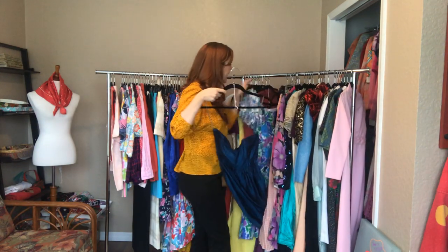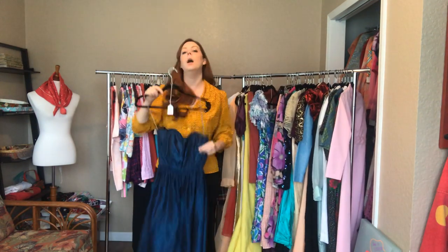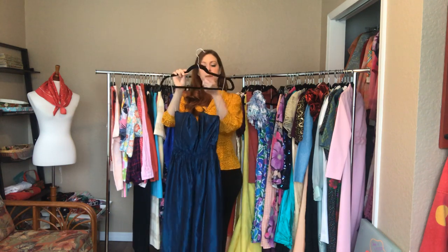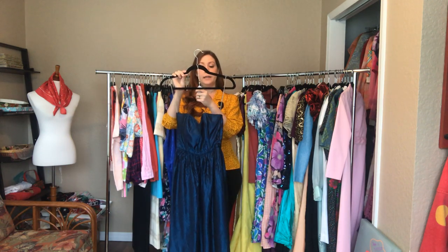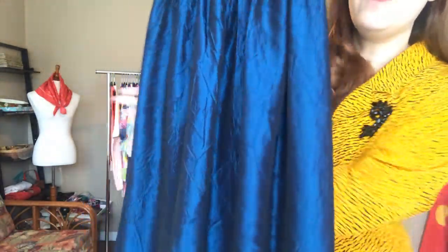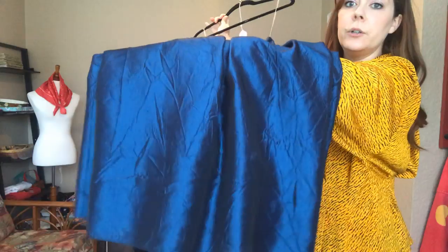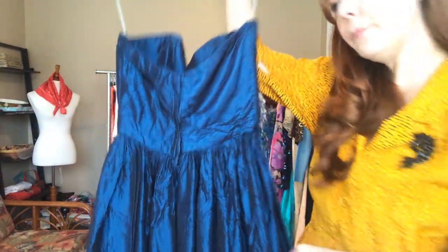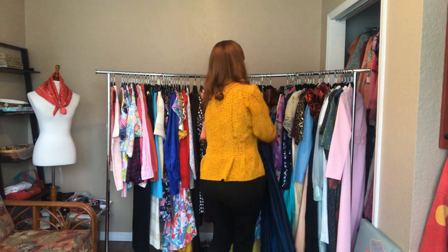And then another fun 80s dress - this is a metallic blue strapless. The measurements are a 30 bust, a 24 waist, and an open hip. Just so much fun - life of the party you'll be with this one. Zipper back.